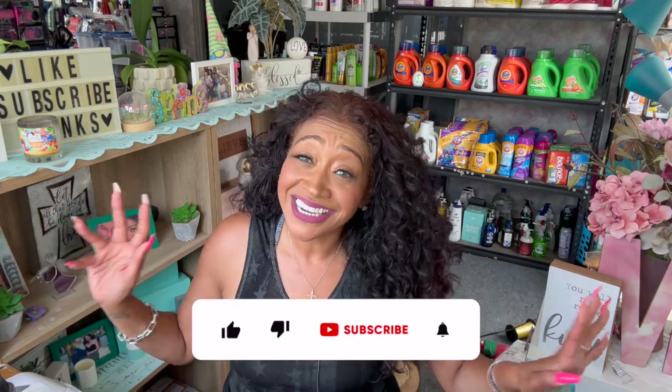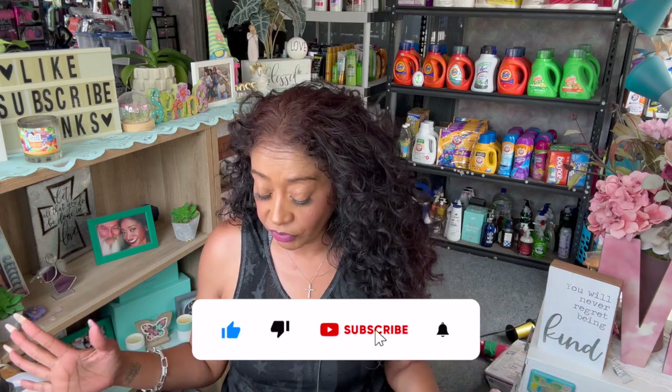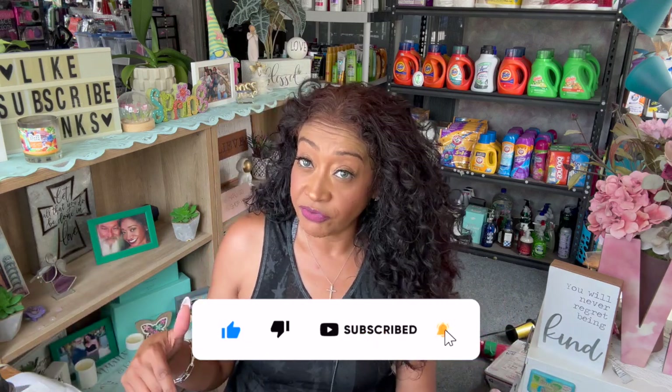The next place I went was Bath and Body Works. They had their Halloween and fall preview out, so I definitely wanted to check it out. I did post a video on that which I'll link at the end. My freebie items — I got three freebies at Bath and Body Works.